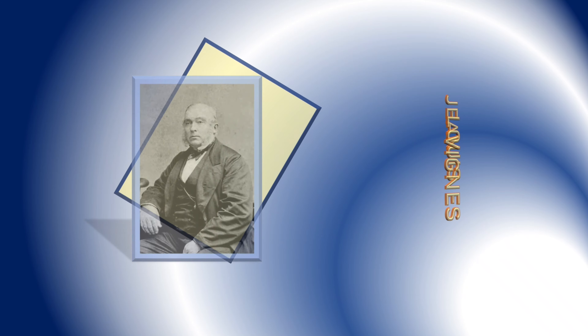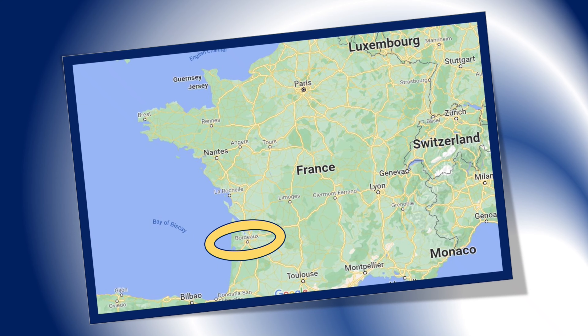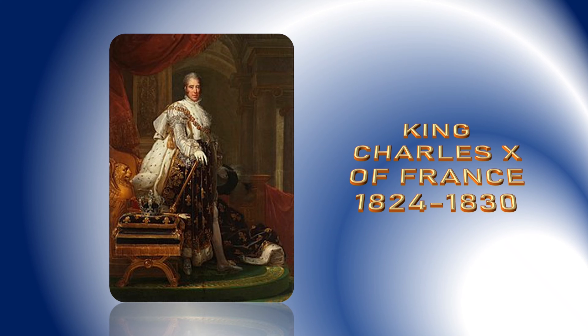This story starts with Jean-Louis Vignes, California's pioneer and the father of California's commercial wine industry. Born in Bordeaux, France in 1780, Jean grew up and became a local public servant. King Charles X came to power in France in 1824 and the political atmosphere in France changed, which led Jean to leave his homeland and seek his fortune elsewhere.